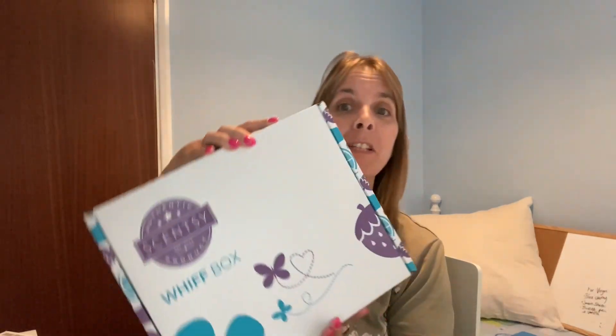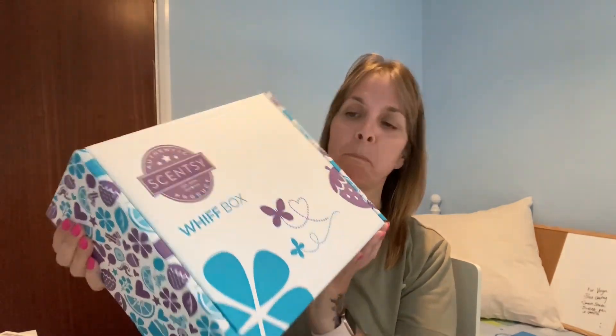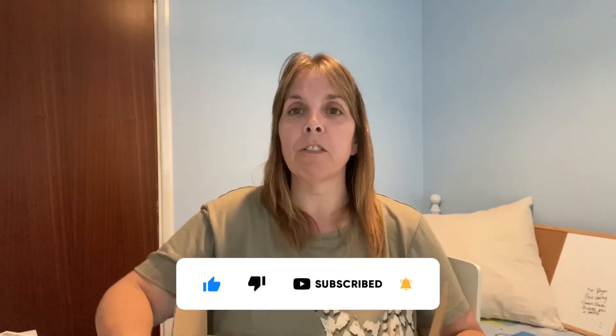Hello, I'm Katherine of Katherine's Perfect Scents. I've got the September Whiff Box which has come through pretty quick this month. You can see this is a huge one — it doesn't feel overly heavy but it seems to be bigger than the normal box, so hopefully it's filled with lots and lots of things. I have yet to open it, so I'm going to do the unboxing review.